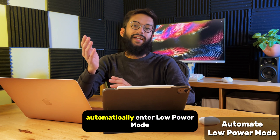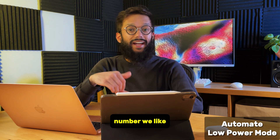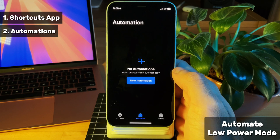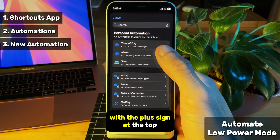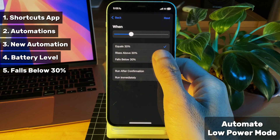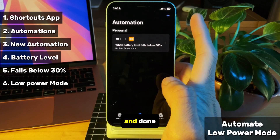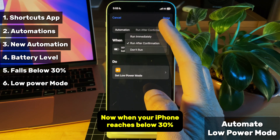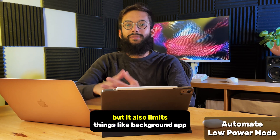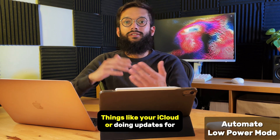You already know that iPhones automatically enter low power mode once your battery reaches 20%, but we can change that 20 to any number we like, whether it's 30 or 40%. To do this, head into your shortcuts app. Go to automation at the bottom and create a new automation with the plus sign at the top. Scroll down and select battery level. Move the slider to 30% and choose falls below 30. Tap next, search and select low power mode, press next and done. Now when your iPhone reaches below 30%, it'll automatically enter low power mode. Low power mode slightly dims your iPhone screen, but it also limits things like background app refresh and temporarily stops your iPhone from updating things like your iCloud or doing updates for apps.